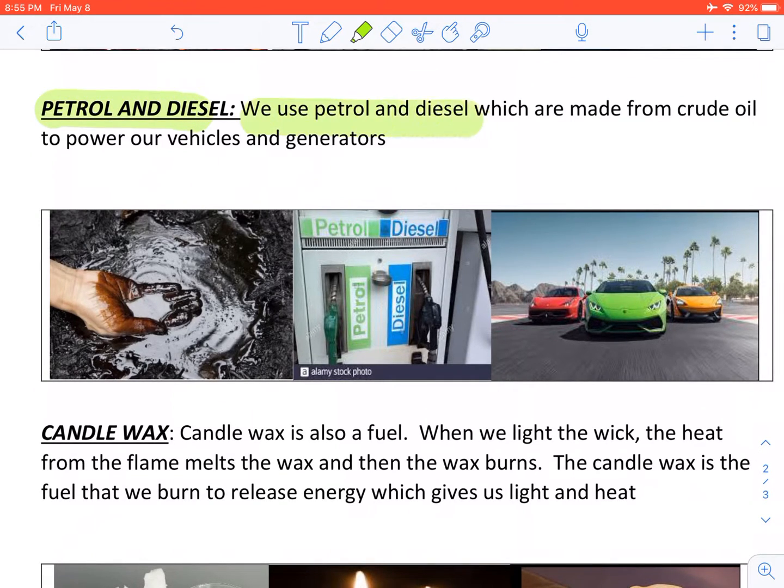Petrol and diesel. We use petrol and diesel, which is made from crude oil, to power our vehicles and generators.